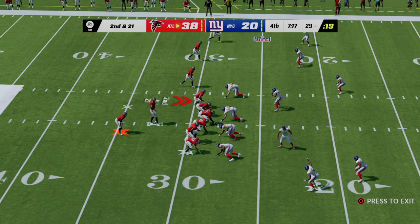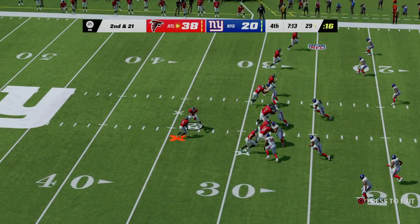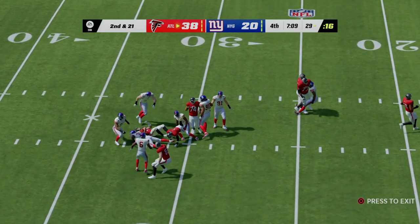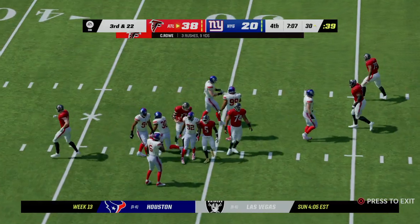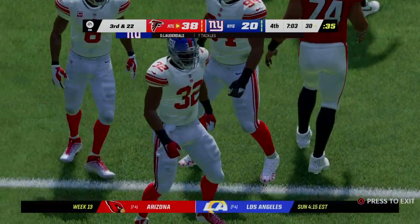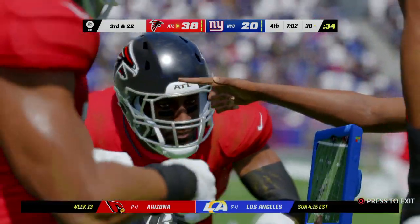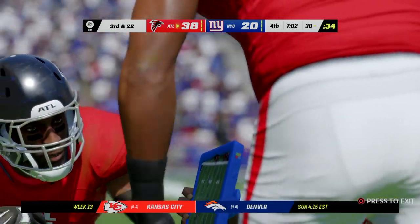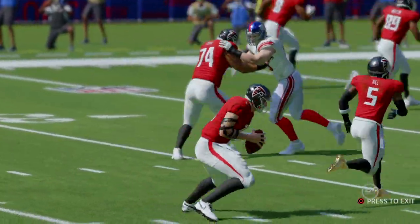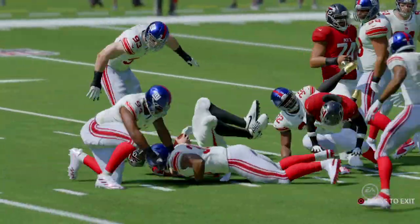They're in some hot water after that sack — it's second and 21. He decides to keep it himself and loses yardage. Just a one-yard loss, but now they're dealing with third and long. They've had success on the ground on this drive, which makes the defense more likely to over-commit to stop the run, but keep in mind it makes them susceptible to play-action passes as well.